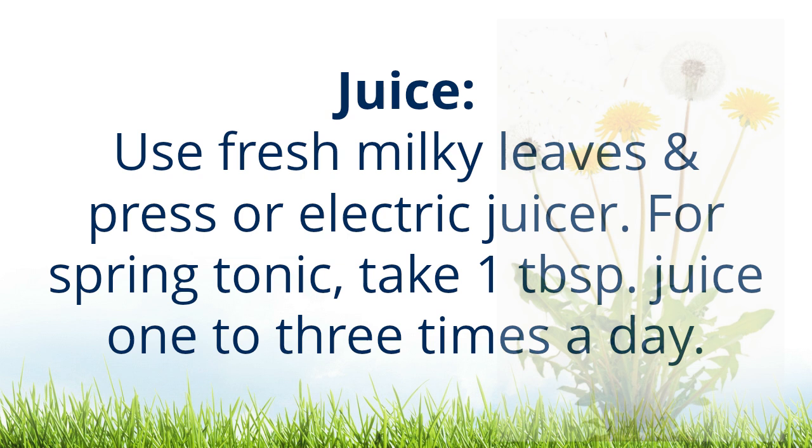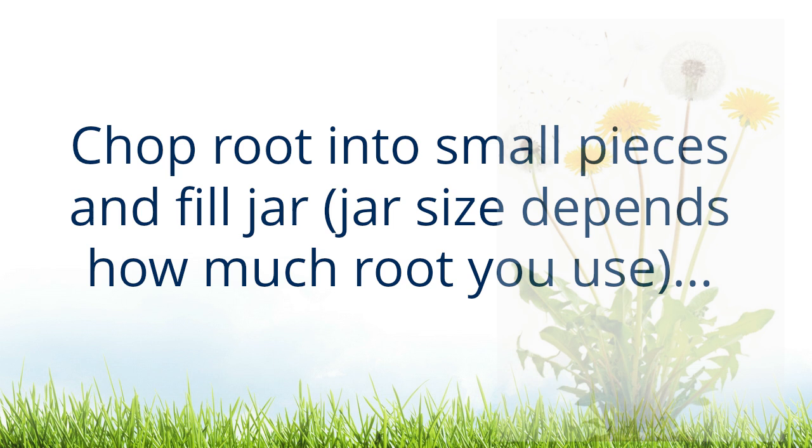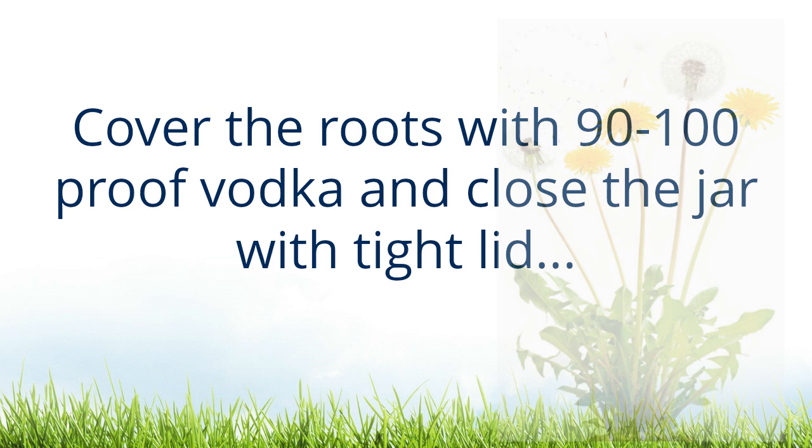Juice: use fresh milky leaves and a press or electric juicer. For a spring tonic, take one tablespoon of juice one to three times a day. Dandelion root tincture: use fresh or dried root, chop root into small pieces and fill a jar — jar size depends on how much root you use.